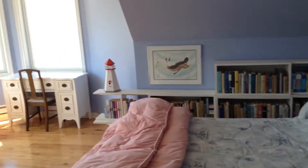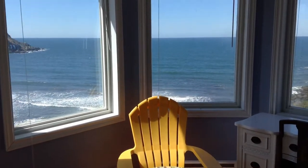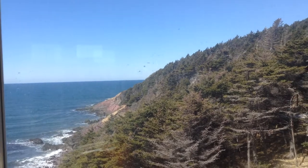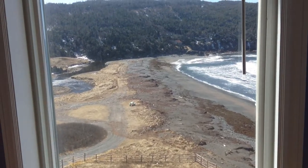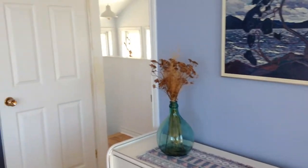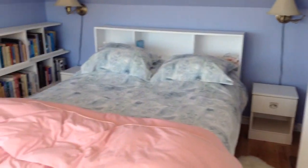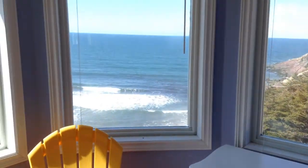And here is the fantastic master bedroom. What a view — the birds, the ocean, the beach. What a great bedroom, what a fantastic place. There's a closet right here also. Nice bookcase. But this view is incredible. Beautiful.